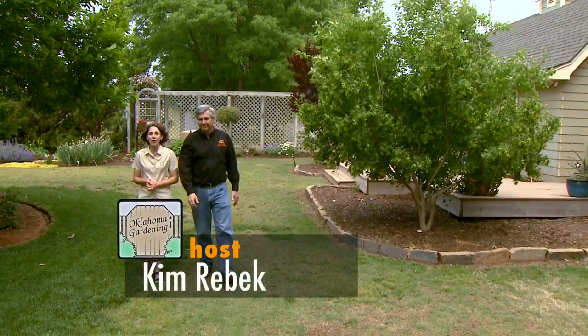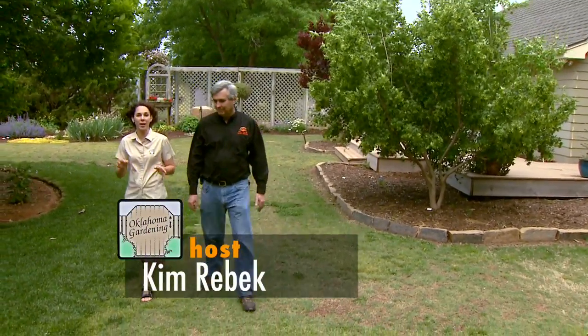Joining me is Dr. Tom Royer, IPM coordinator at OSU. Tom, thanks for joining us today. Thank you for inviting me, Kim. I appreciate it. Well, I get a lot of questions about fleas and ticks, and that's why I invited you here today to talk about these pests.